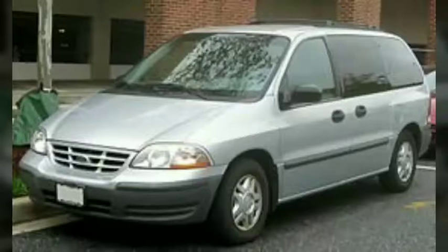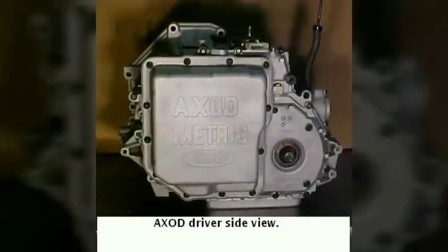The AXOD transaxle has 17 bolts to retain its fluid pan. The AXOD was updated with electronic controls in 1991. The electronic shifting and torque converter controls were integrated with the Taurus's electronic control module for smoother shifts.